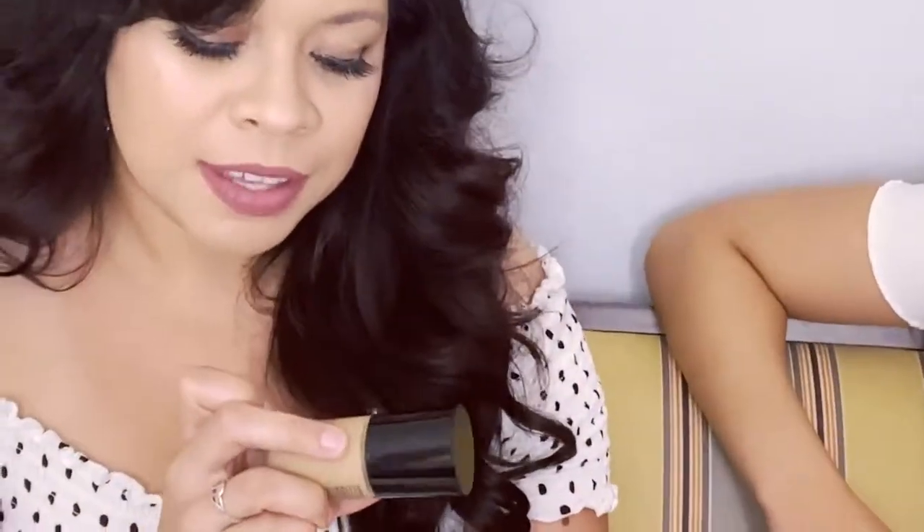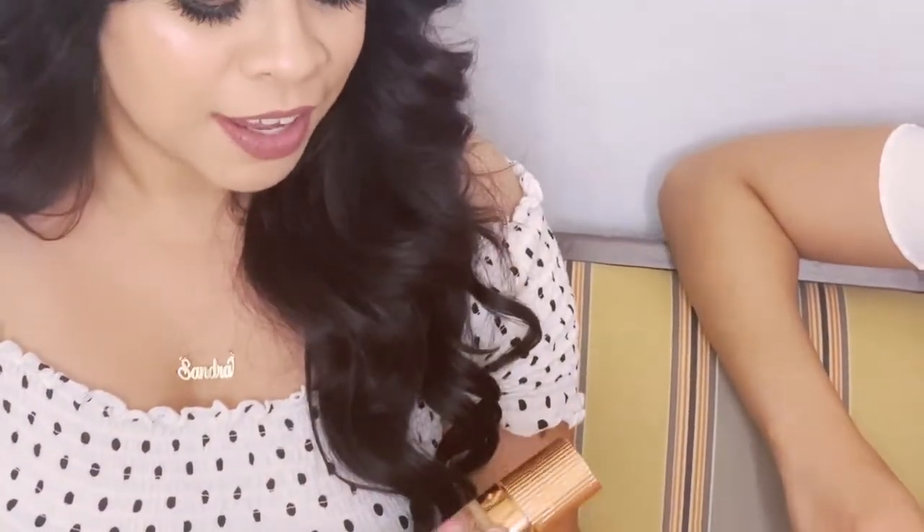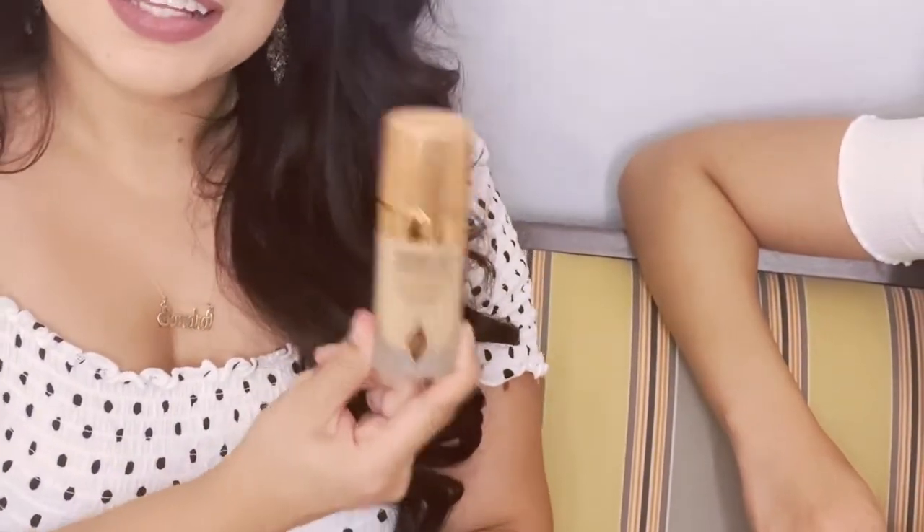Moving on to foundation — I have three favorites. My current favorite is the Giorgio Armani Power Fabric. I also like the Charlotte Tilbury Airbrush Flawless Foundation — the coverage is beautiful, but it's not my shade so I have to mix it. My all-time favorite for full coverage is the Estée Lauder Double Wear — I use this for special events.